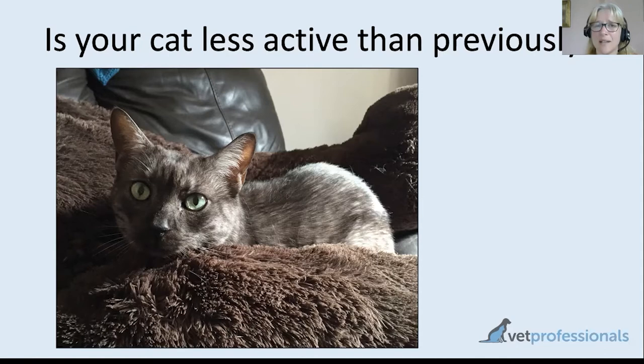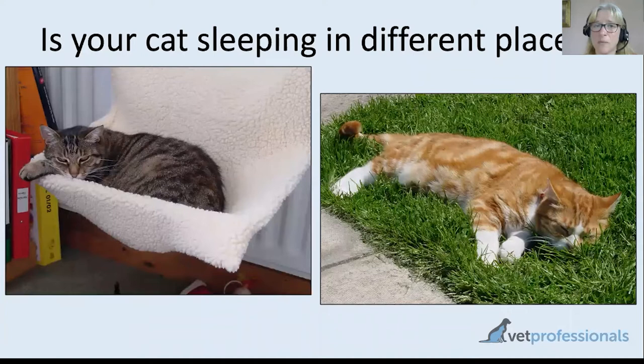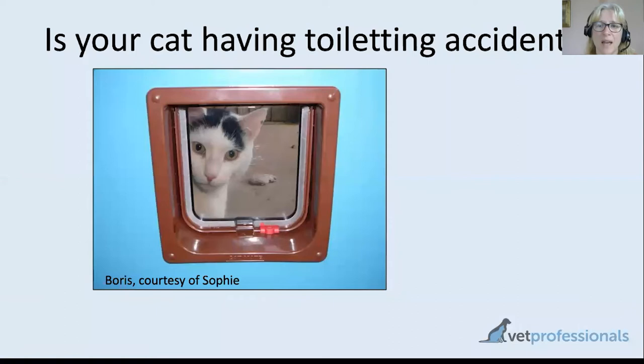Being less active than previously tends to happen very gradually, but if you look back over the last six months and think your cat has really slowed down, that would be another time to talk to your vet about the possibility of arthritis, particularly in an older cat. If your cat is choosing to sleep in a different place, that can be because of discomfort. Many cats like being at height, but if jumping up onto the bed starts to become painful, you may notice your arthritic cat now tends to sleep on the carpet at floor level.